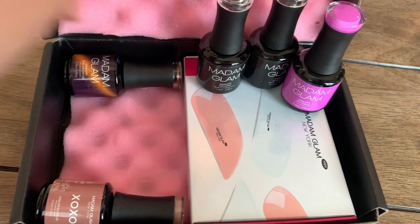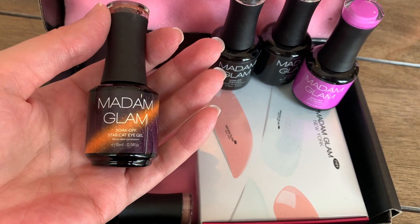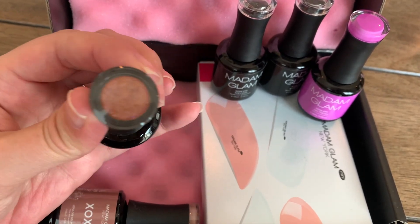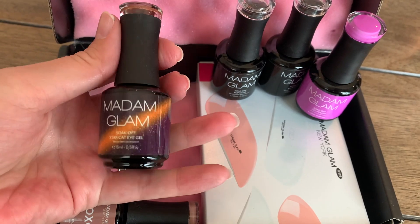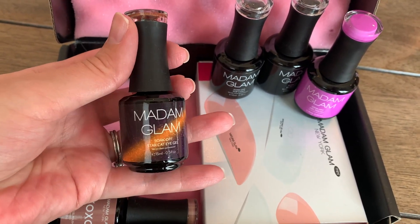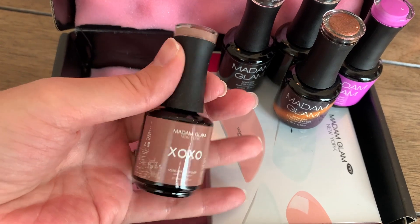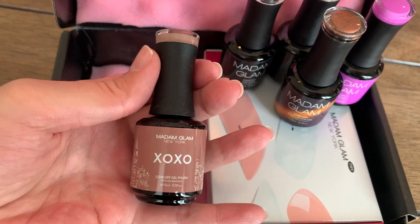They also sent me this cat eye star-like galaxy looking nail polish — it is so pretty. All the descriptions will be down below in my description box with the names and everything you need to know. And then this one is called XOXO — it's like a beige-y pink color, perfect for everyday wear.